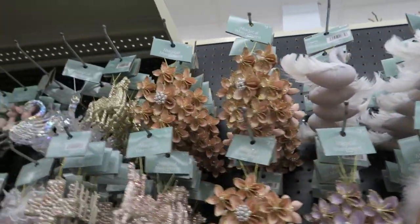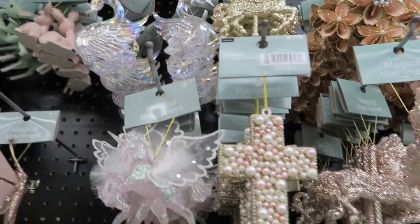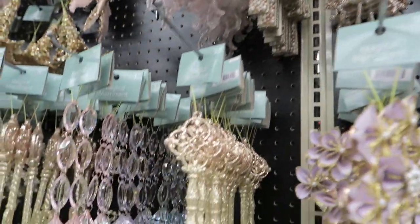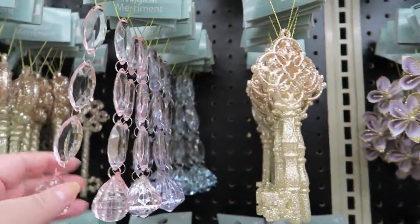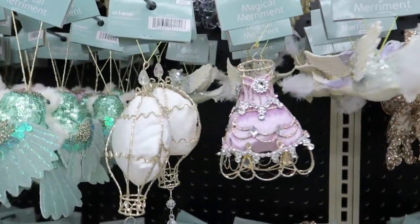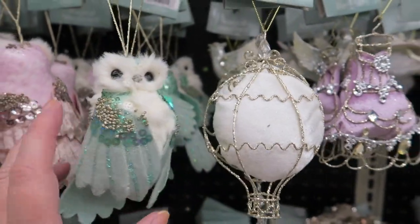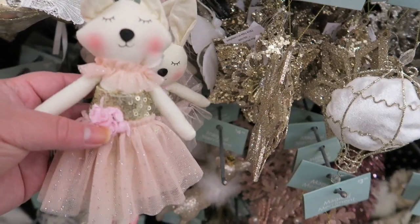They've got some swans up there, little carousel horse, swans, little unicorn, and a cross. There's that carousel horse again — it's all glittery. These are $2.99, very glittery and sparkly. These are all $1.99. A little dress, a hot air balloon, little pink owls, and little green owls. These are super cute — $5.99.